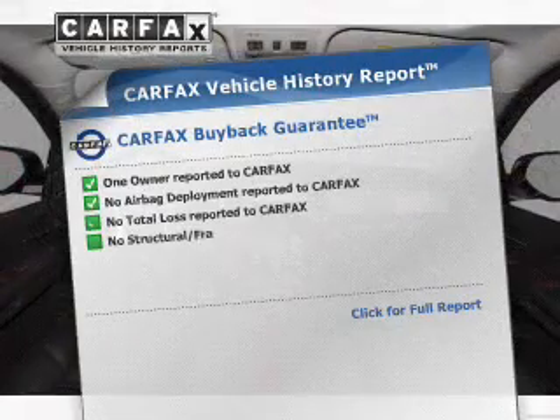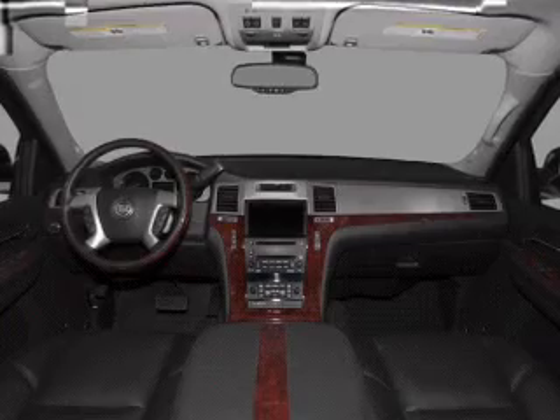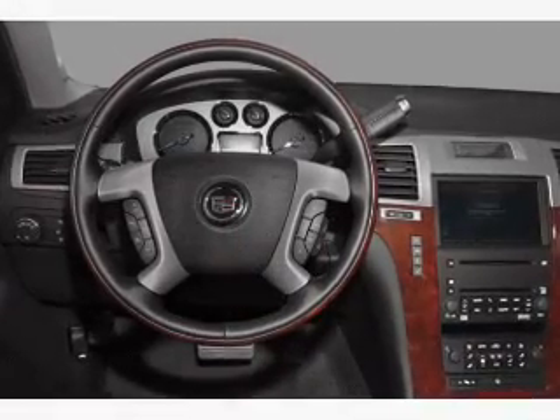An included Carfax Vehicle History Report allows you to purchase with confidence and the knowledge that your buy was a smart choice. Call today to schedule a test drive.